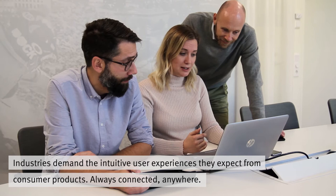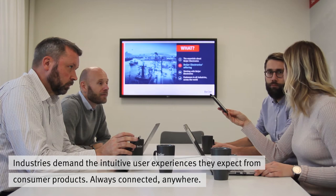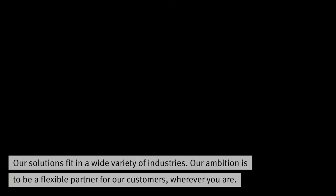Industries demand the intuitive user experiences they expect from consumer products. Always connected, anywhere. It's all about boosting your business.